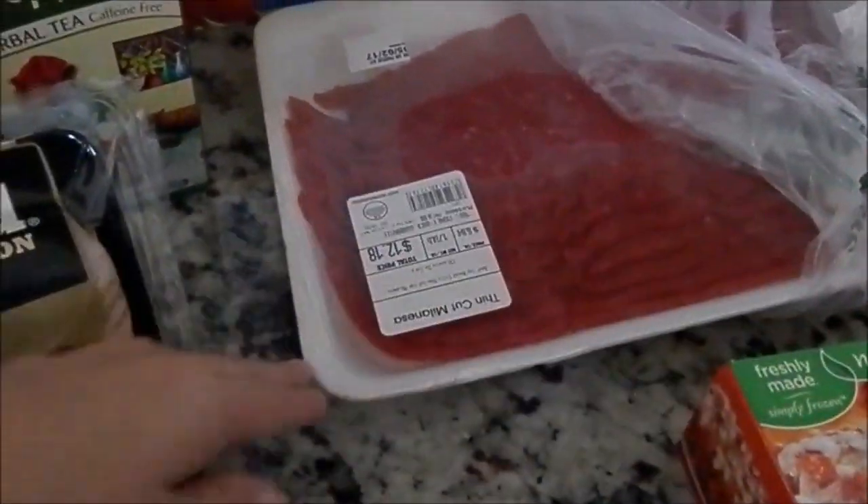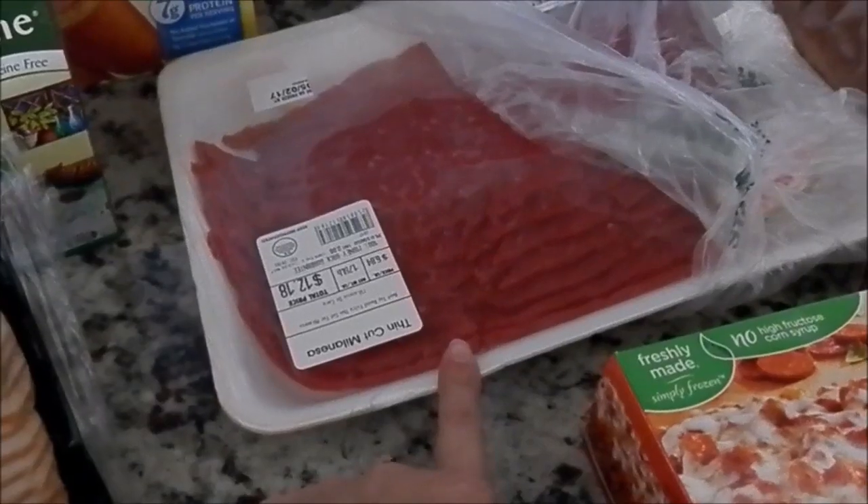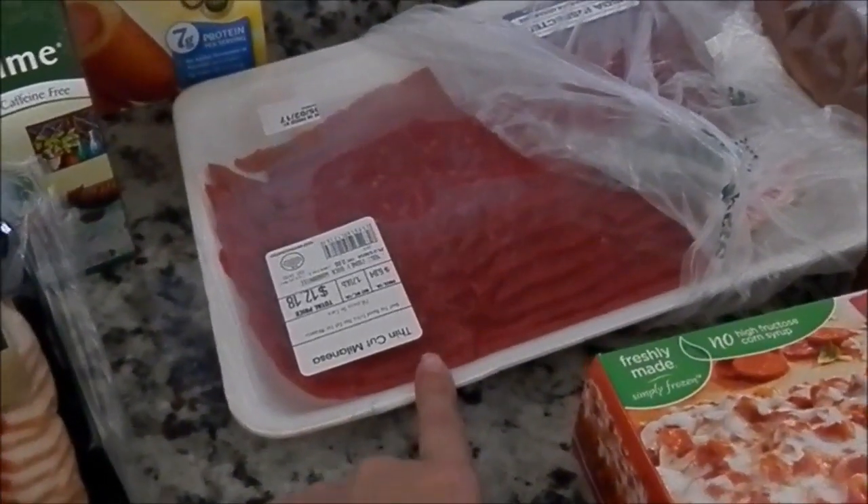Got some milanesa meat — this is really, really good. I do have a cooking video on this with some pasta and stuff, I believe, so I'll go ahead and post it down below for you guys.